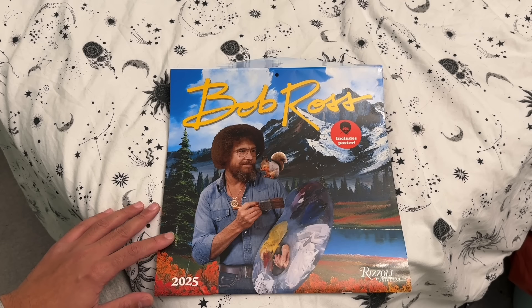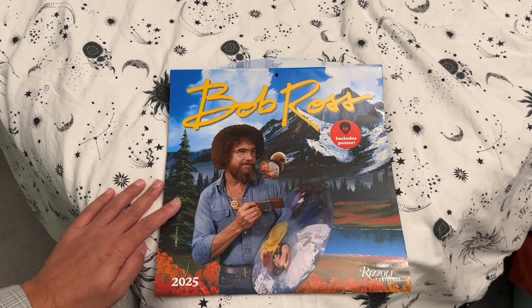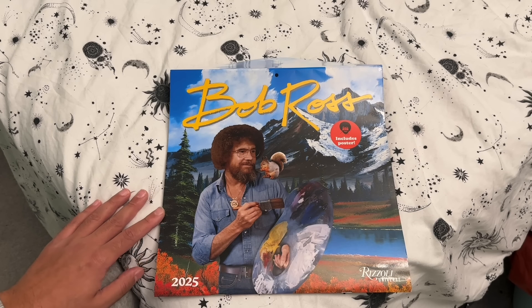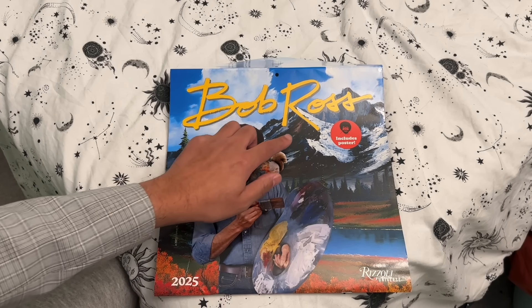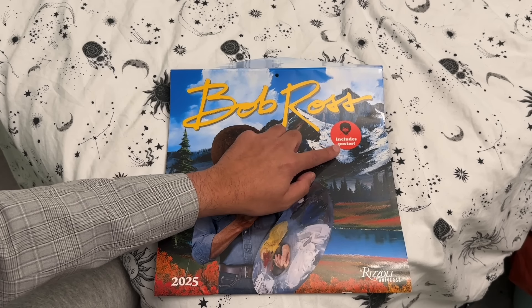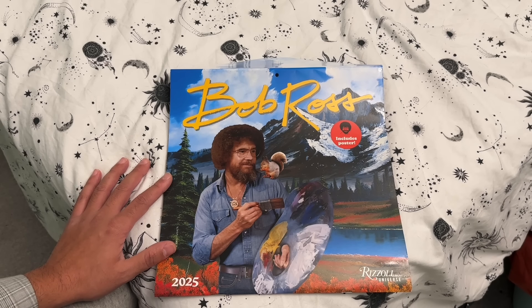Hello there, today we are celebrating the works of the master himself, Bob Ross, in his 2025 calendar. Thankfully this also includes a free poster of Bob's work, so I'm sure we can get that into the background of some of our videos.